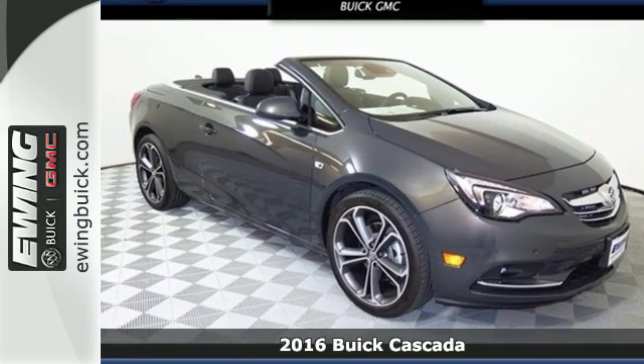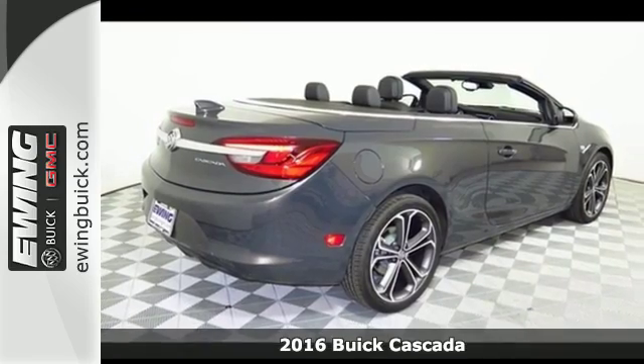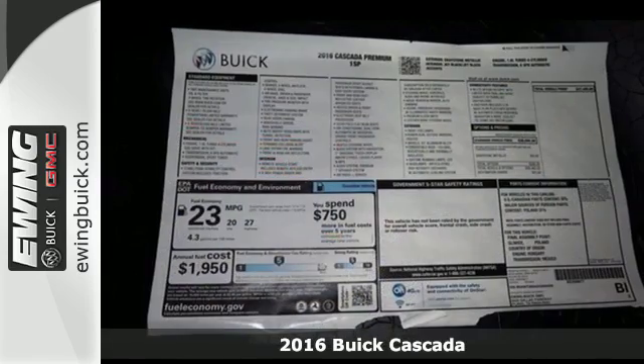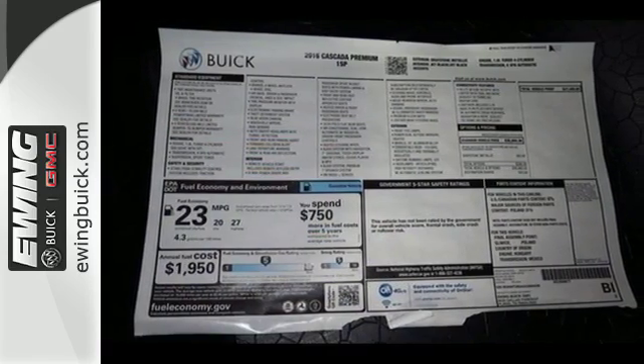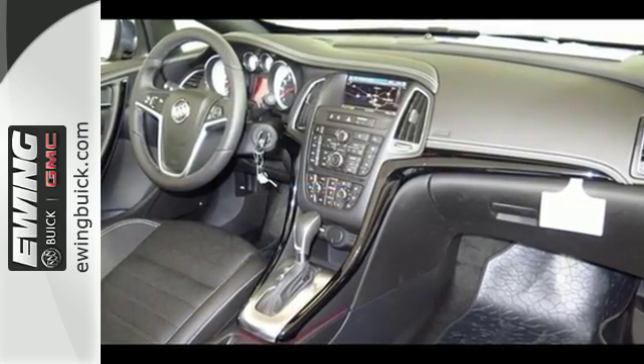It's a 2016 Buick Cascada. Charming, elegant, and sporty, there's simply nothing else like this dapper convertible. A sleek and fast-retracting soft top opens up this luxury ride, and the 1.6-liter turbo four-cylinder engine gives it some zip.